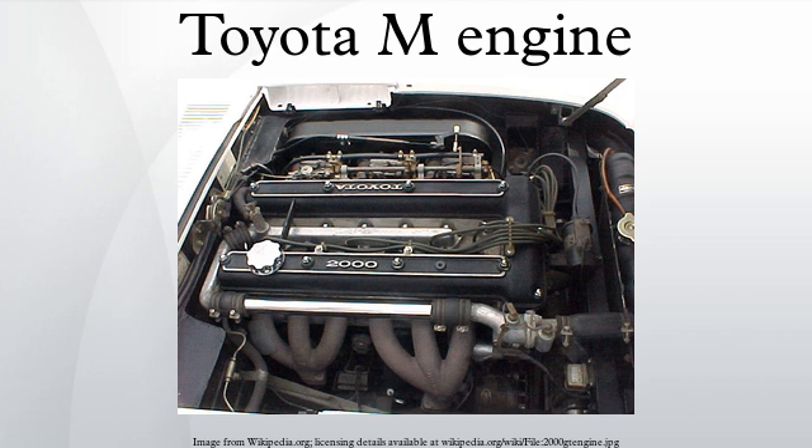Differences between years on the US model of the Celica Supra: 1982 Supra 5M-GE had vacuum advance distributors and 9.0V output AFMs. 1982–1983 Supra 5M-GE had dual V-belt accessory drive, 65-amp alternator, square-tooth camshaft belts, 8.8:1 compression ratio, shallower oil pan, and round intake runners. 1983–1985.5 Supra 5M-GE had 0-5V output AFMs and TCCS. 1984–1985.5 Supra 5M-GE had 7-rib serpentine accessory drive belts, 60-amp alternator, round-tooth camshaft belts, 9.2:1 compression ratio, knock sensor, deeper oil pan, and D-shaped intake runners.